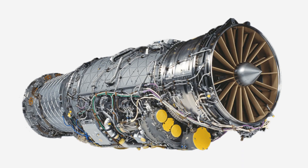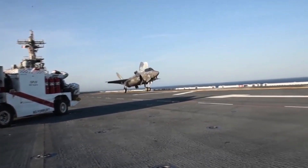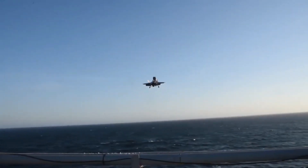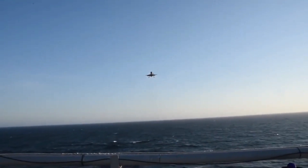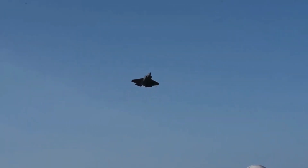The F-35A is powered by a single Pratt & Whitney F-135 PW-100 turbofan engine. Maximum speed: approximately Mach 1.6, 1,930 kilometers per hour or 1,200 miles per hour. It has supercruise capability — the ability to sustain supersonic flight without afterburner.